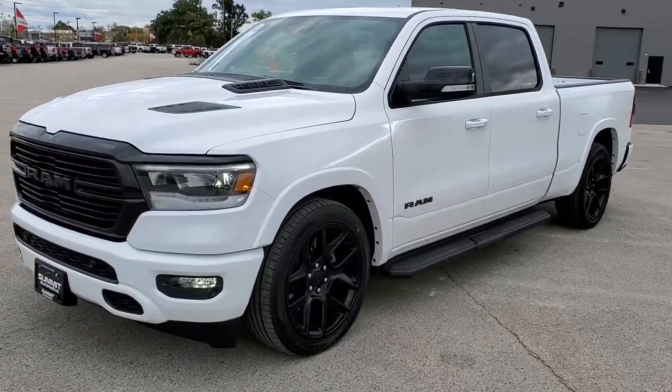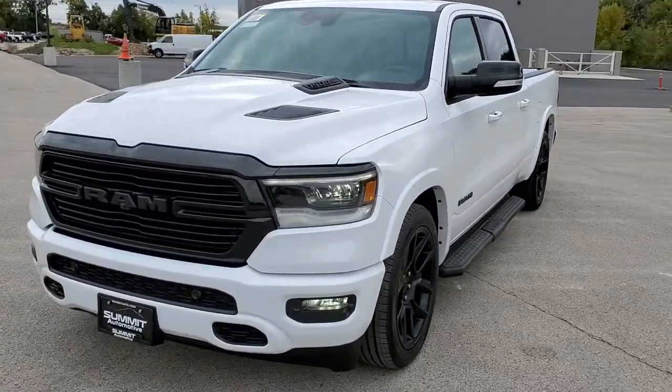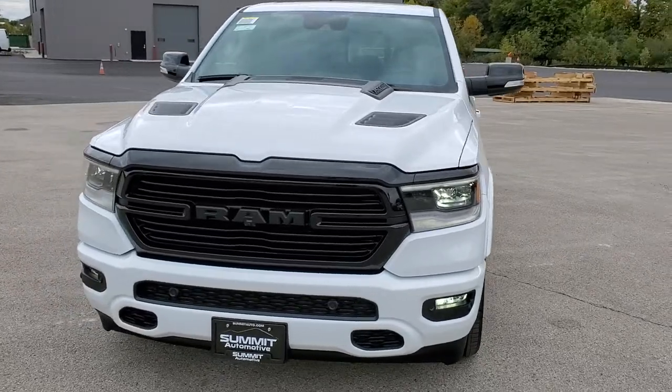Hi, this is Brett with Summit Auto in Fond du Lac, Wisconsin, your new and used Ram and Ram 1500 headquarters.